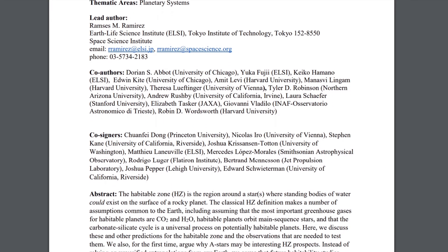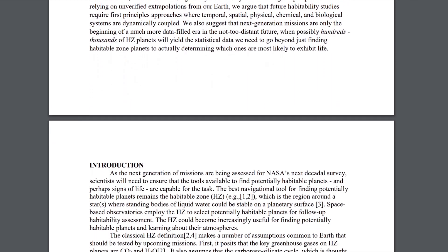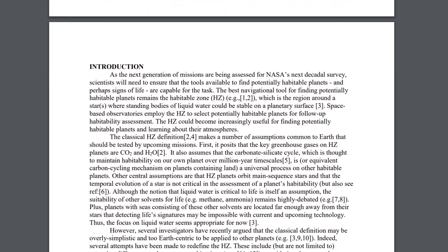A new study, titled Habitable Zone Predictions and How to Test Them, hopes to foster a more comprehensive approach in cataloging exoplanets and trying to figure out where we're most likely to find life in the universe.